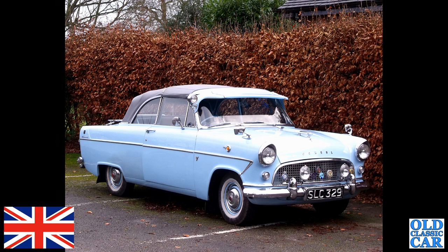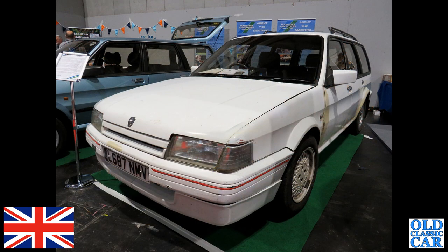Such a shame that number has been taken off. At the NEC Classic Car Show we've got the Maestro Montego Owners Club stand — there's a Montego estate in white, quite a late example of the breed, the Rover Montego by this point in time.